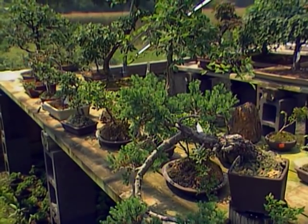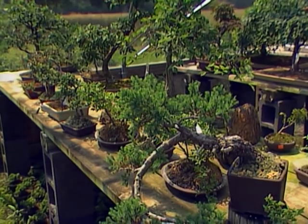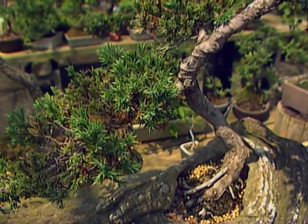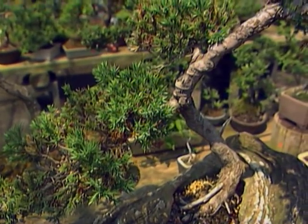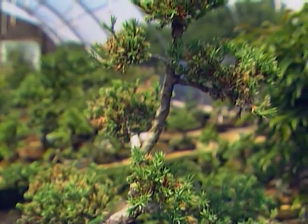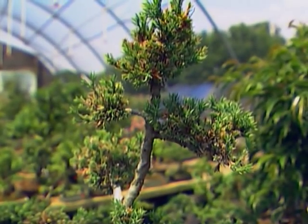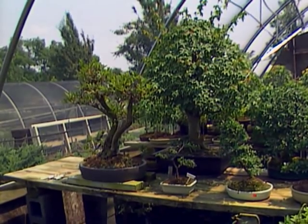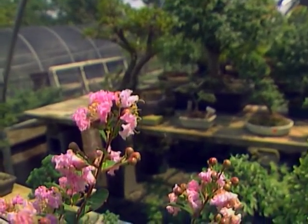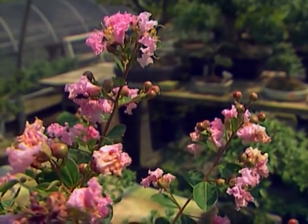How did you get into bonsai? We got into it because of the depth of artistry that's involved and the therapy as well. The more you looked into the trees and the styling of them, the more you found out there are things you just don't know about. You're working with artistic rules as well as nature's rules. We love outdoor plants, and not only are you working in horticulture with bonsai, but you're working in an art form as well.